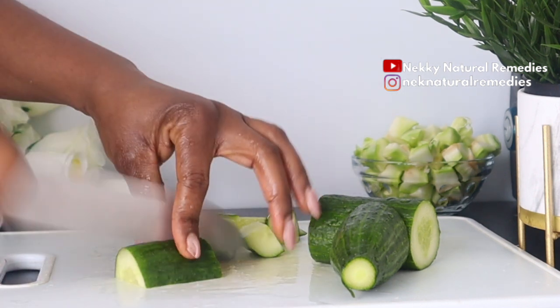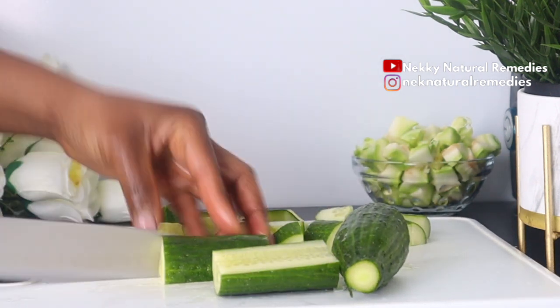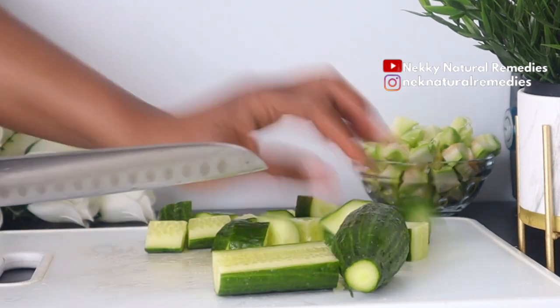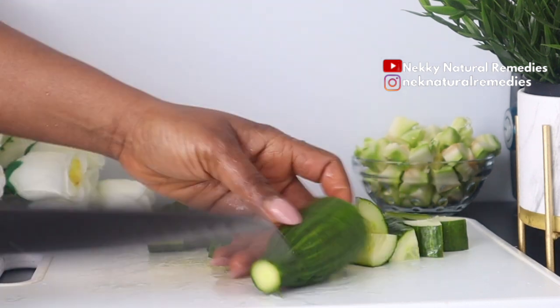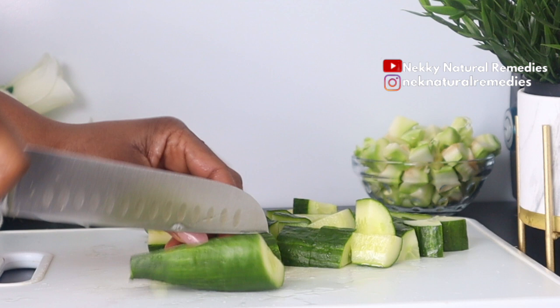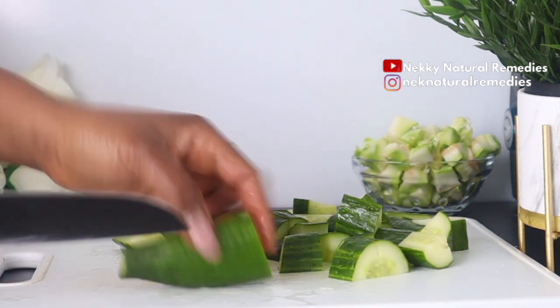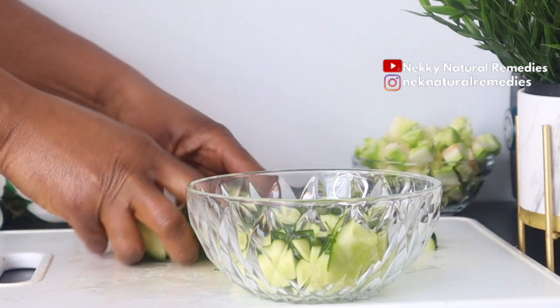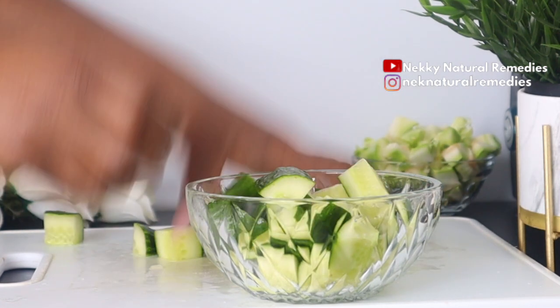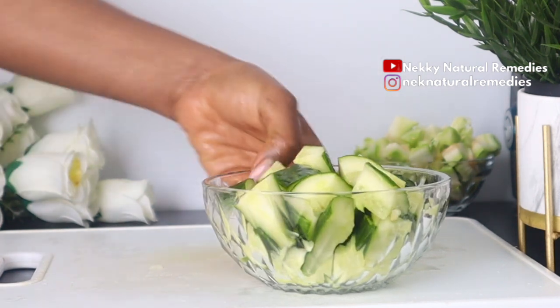Vitamin A is necessary for wound healing and also helps to reduce the risk of skin cancer. Cucumber also delivers inflammation-fighting vitamin C, which helps to rejuvenate your complexion. Cucumber has astringent and anti-inflammatory properties that help to improve the appearance of large pores and acne, which ultimately makes your skin glow. Cucumbers also contain B vitamins, vitamin C, and zinc, which are key to maintaining perfect glowing skin.